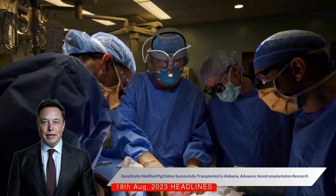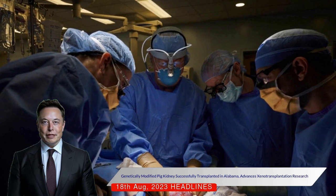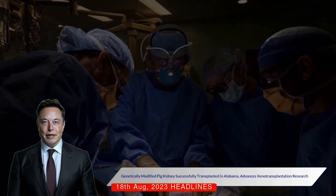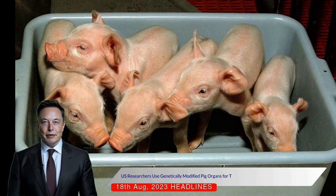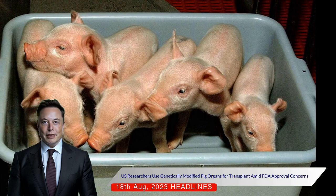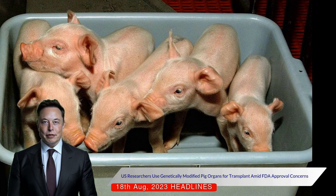The transplanted kidney effectively produced urine and eliminated serum creatinine, a waste product that accumulates in the blood of kidney disease patients. This disease affects up to 15% of the adult population in the United States and is a common cause of death due to an organ shortage.